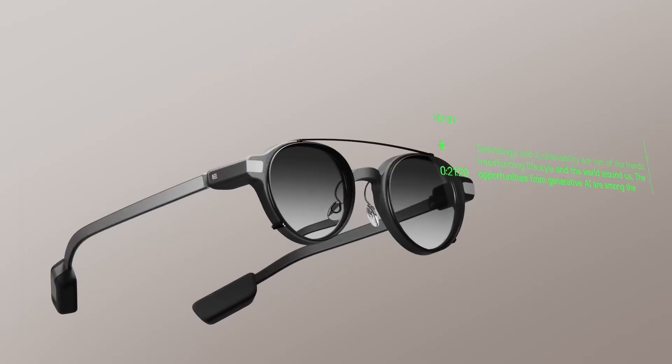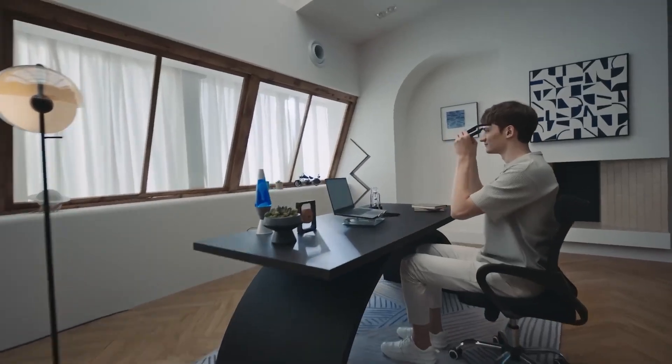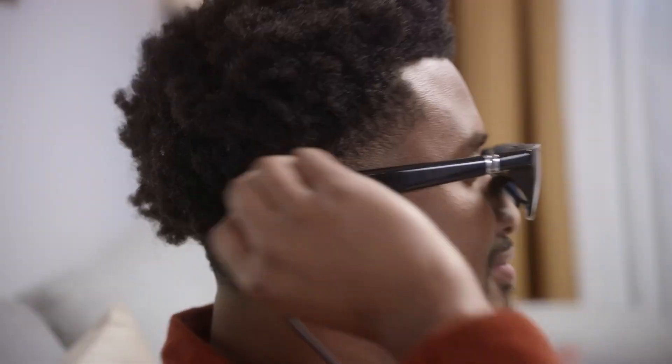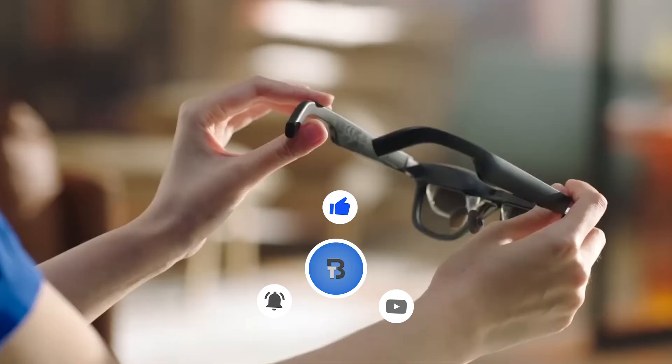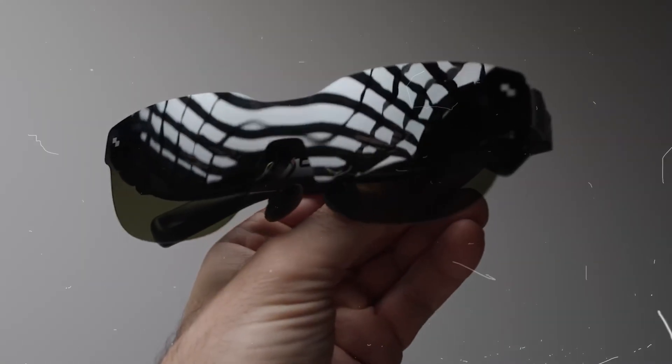By the end of this video you'll know exactly which pair might replace your smartphone by 2026. And if you're interested in any of these glasses, I'll leave links to all of them in the description below so you can check them out for the best deals and discounts.